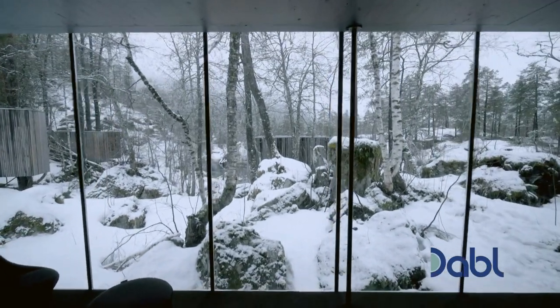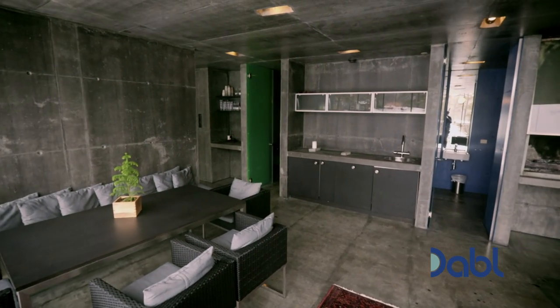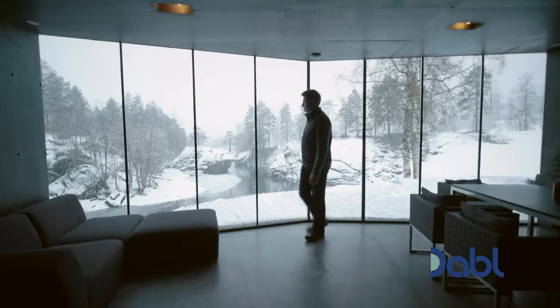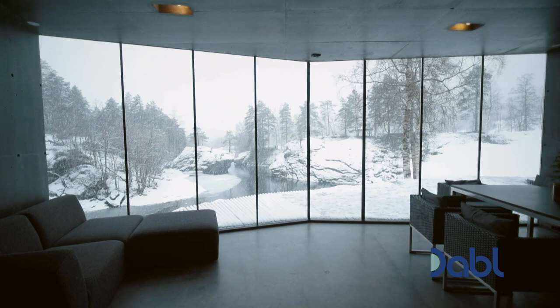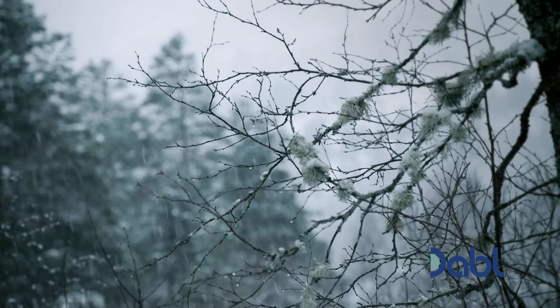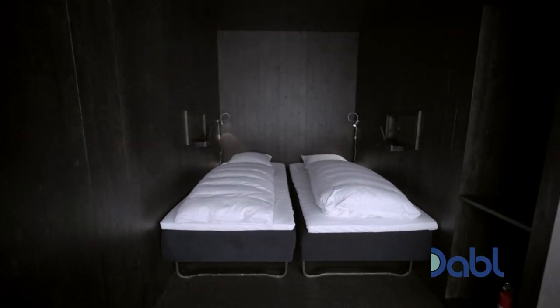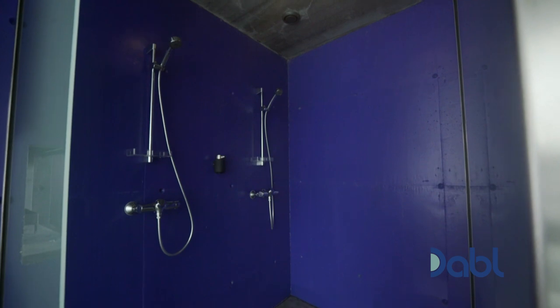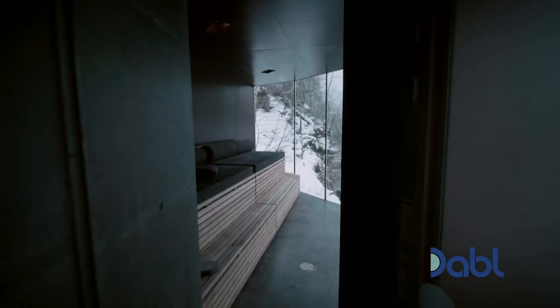With its ultra minimalist interior, stepping into the main living area of this cabin is like stepping into the pages of an achingly cool Scandi design magazine. The first thing that you just feel is the quiet. What a beautiful space — it's stunning. And with two bedrooms, two bathrooms, a private sauna and underfloor heating throughout, it's also incredibly comfortable.